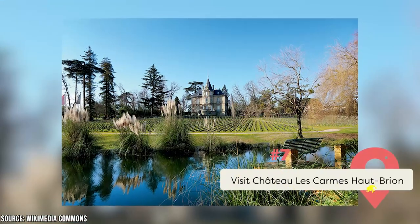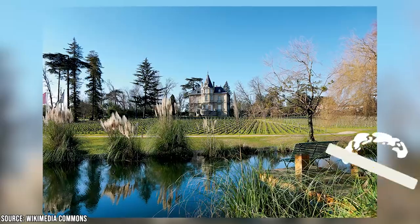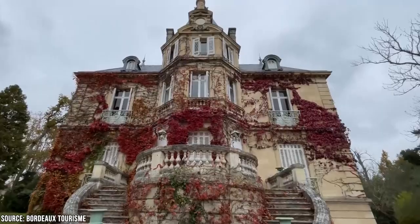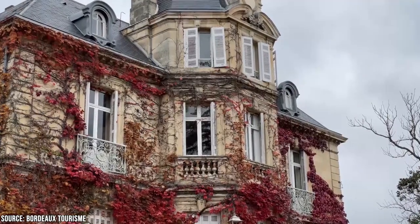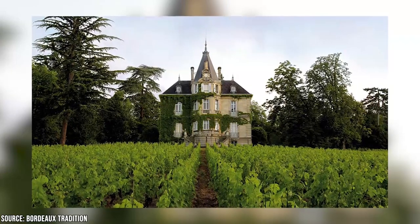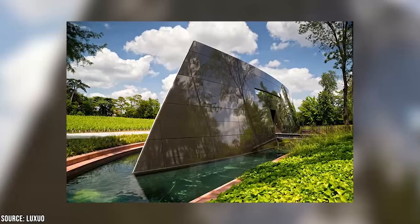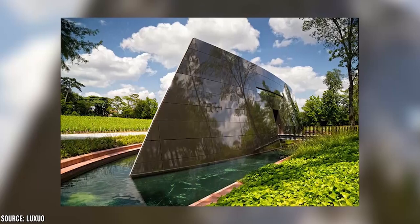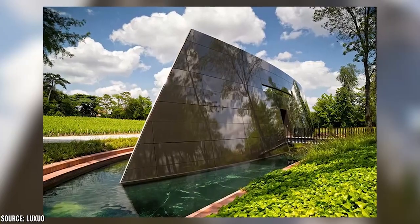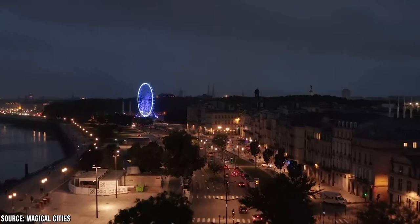Visit Chateau Le Carme Hoprion: While Bordeaux is certainly known for its wine, most of the vineyards are a little removed from the city itself. But fortunately, there is one place you can visit that's only a 30-minute tram ride from the center of the city. The Chateau Le Carme Hoprion opened in 1855, and is a great place to visit both for its stunning views and impressive wine tasting. The architecture of the Chateau is wonderful, and it also features a lovely garden where you can sip some excellent wines and buy bottles to bring back into town. Now it's time to hear from you — did we miss any of your favorite things to do in Bordeaux? Let us know in the comments section below.